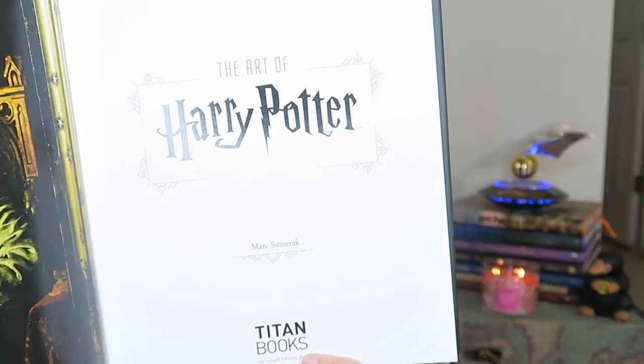This book is by Mark Sumerak. Here's the inside of the cover — it's a hardcover book with a dust jacket. I was able to find it on Amazon for $62.22 with free shipping. However, because Christmas is coming and Black Friday is tomorrow, I've noticed a lot of the books are almost going out of stock. So if you want that book, hurry up and go get it.